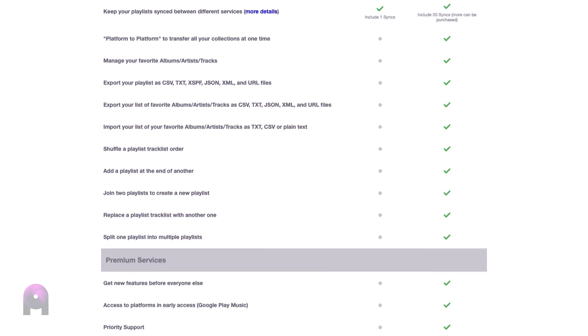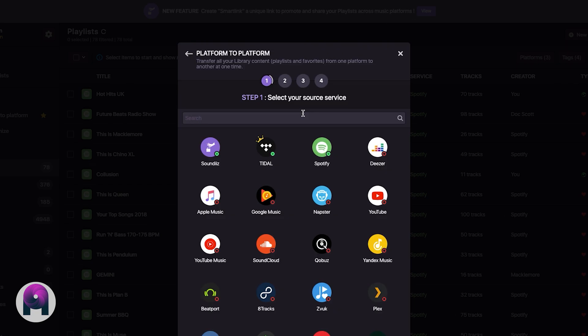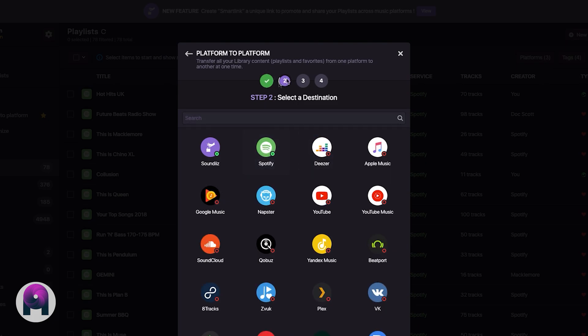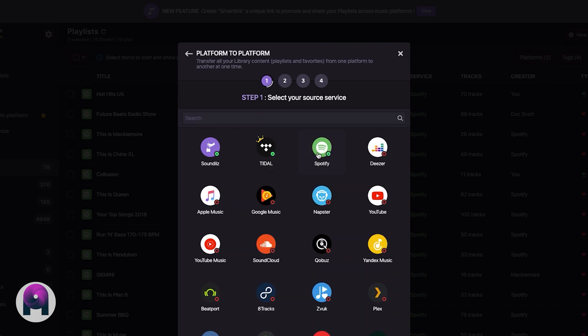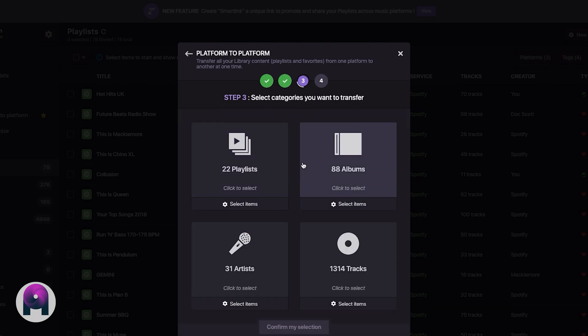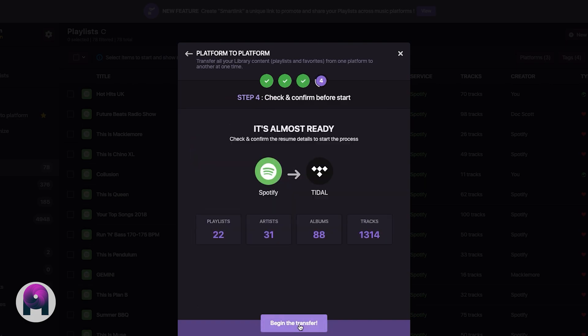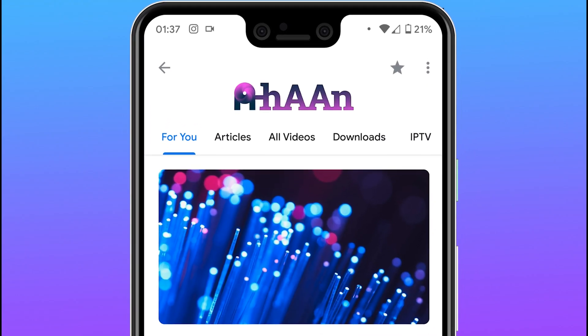Once you've signed up to Soundiiz, go to 'Platform to Platform' so you can transfer your music. Find the service you used to use — let's say Spotify — and then choose Tidal on the next step. You can then choose all the playlists you want to move across. You've got granular control, so you don't need to move unwanted music at all, or you can simply move all of your music at once. And that's it — now you can enjoy Tidal.